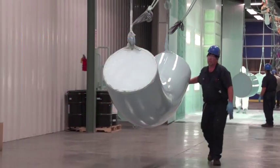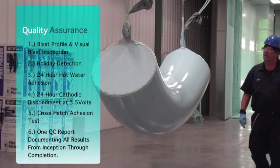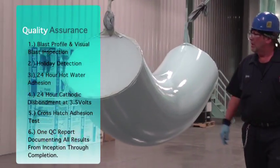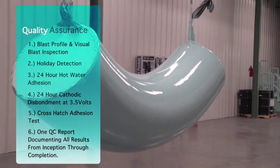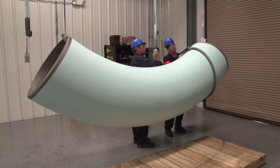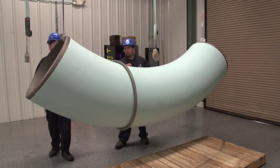Quality assurance. After adequate curing time, each pipe section is holiday tested at 100 volts per mil of coating — in this case, 4,000 volts. This ensures there are no coating voids to the substrate.